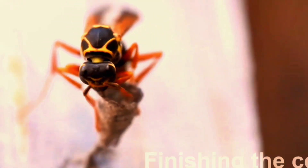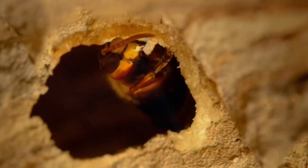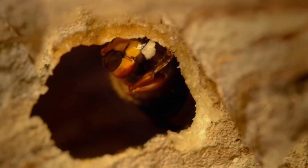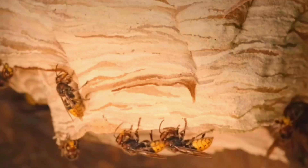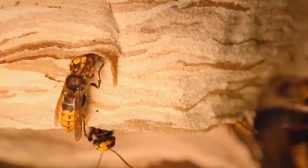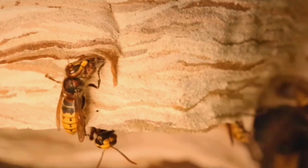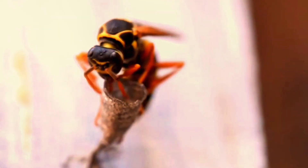The wasp flies back with the pulp and spreads it on the nest. Once the pulp is ready, she flies back to the nest site and starts shaping it layer by layer. The mixture dries quickly in the air, turning into a thin, papery wall. That's why we call them paper wasps — they are literally making paper with their mouths.